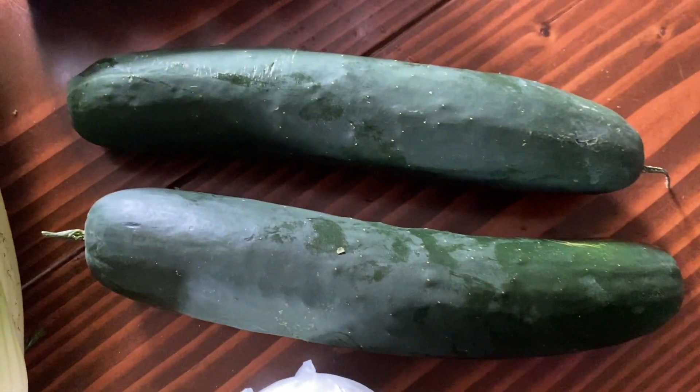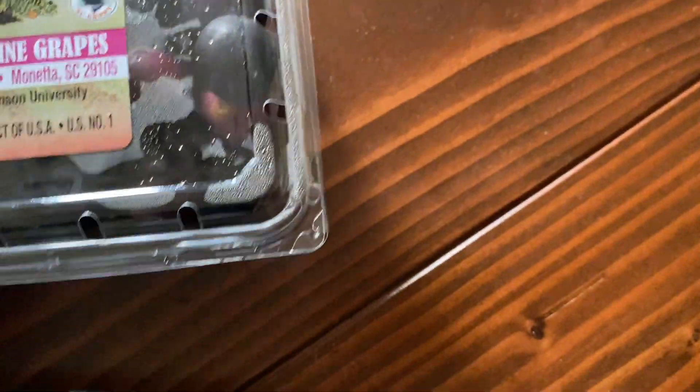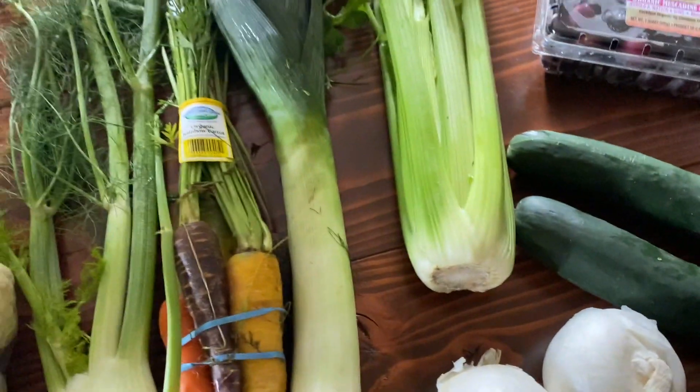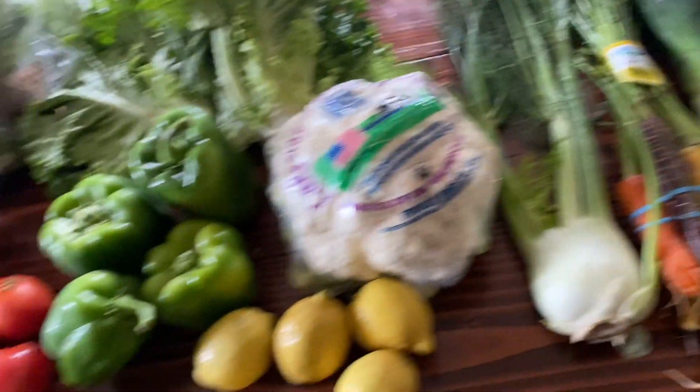Two nice sized cucumbers. For an add-on, all we got this time was the muscadine grapes — I've never had these before. They look really good. Everything on the table is zero points on Weight Watchers, if I'm correct.